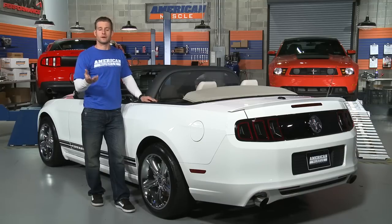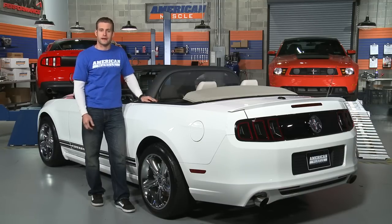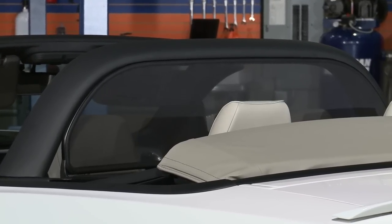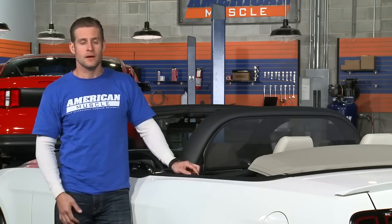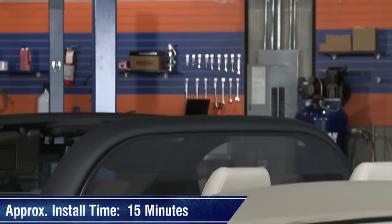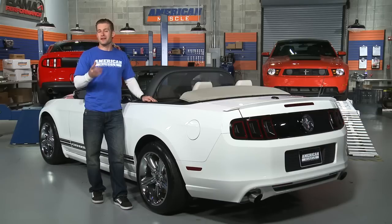If you do want to store it when it's not in use, you can easily fold it up into the included storage bag. Installing this deflector is easy enough that you could take it on and off before and after each use if you really wanted. The two tie-down straps attach to the lower trim panels next to the rear seat, and you should be ready to go in about 15 minutes.